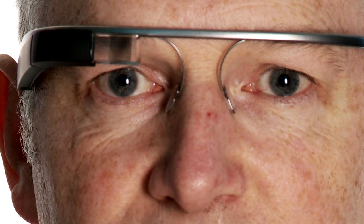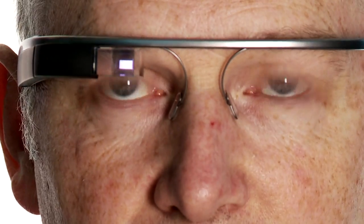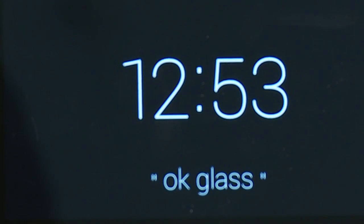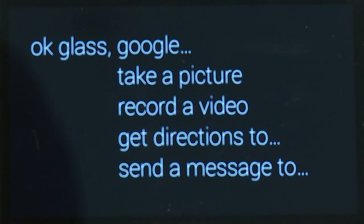So let's put it through its paces. To turn it on, you lift your head up, and I get a purple screen just in the top right of my field of vision. You get the time, and you get the words 'OK Glass' appear in it. So if I just activate it again — OK Glass — and then I get a list of options: one of them is Google, one of them is take a picture, one is record a video.